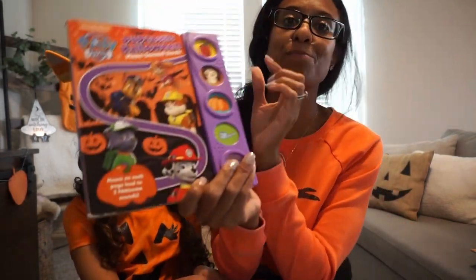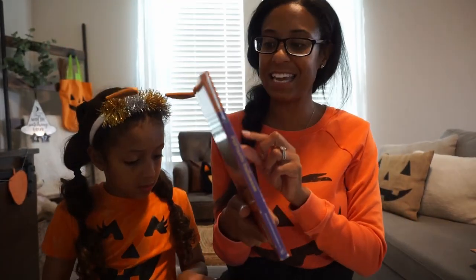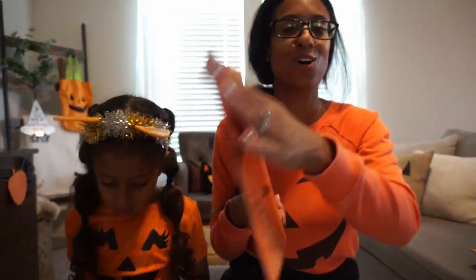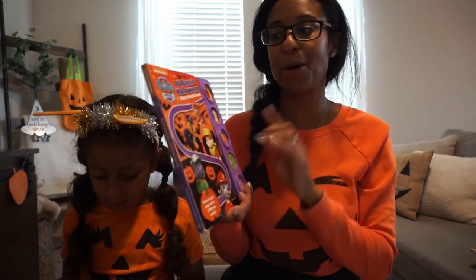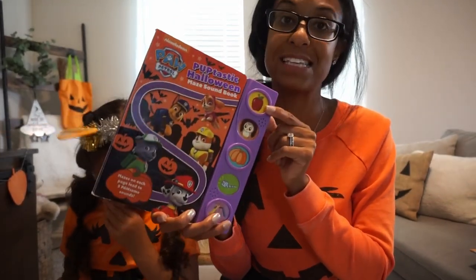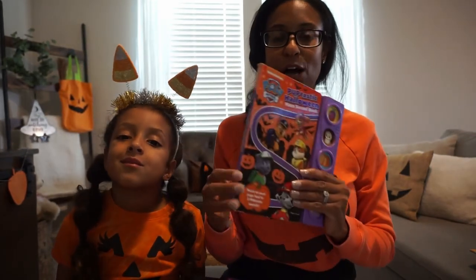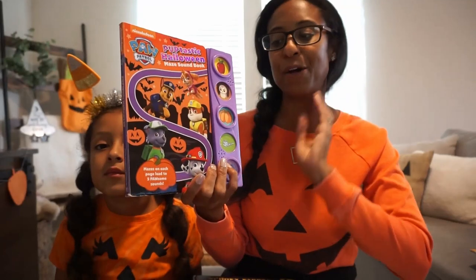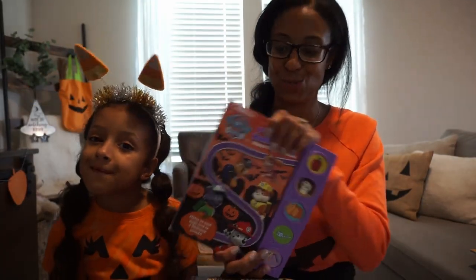Next, if your littles love to press buttons — it might drive you a little bit crazy — here is a Paw Patrol one where you make your way through a maze, and it also has buttons. I'll spare you and not press them now, but it has buttons you can press and you hear the different sounds that coordinate with the story.